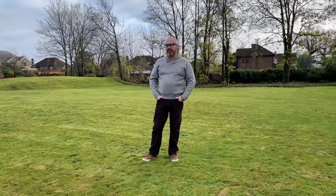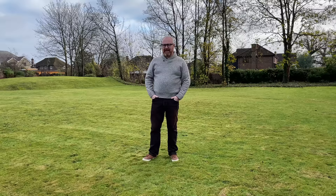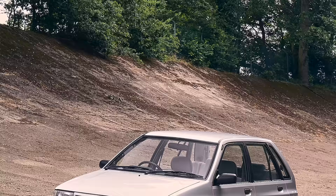Tempus Fugit. That's right, I know some Latin — I'm educated. It means time flies. And if you care, time certainly does fly. It hardly seems plausible that it was just 30 short years ago since they entered the market back in 1991 with a rehashed version of the then-discontinued Mazda 121 that they called the Pride.